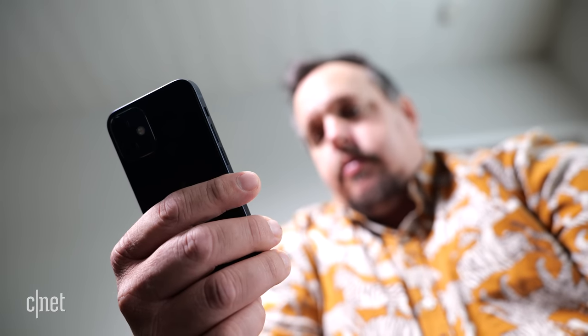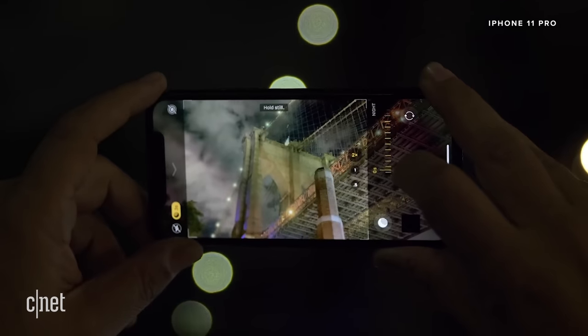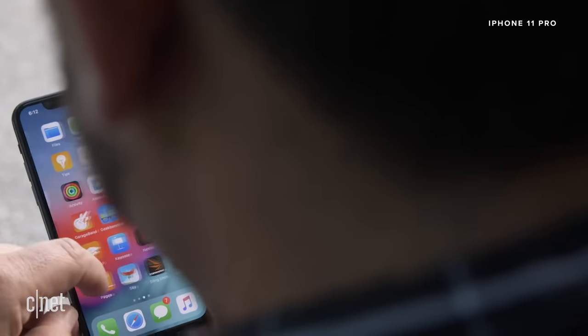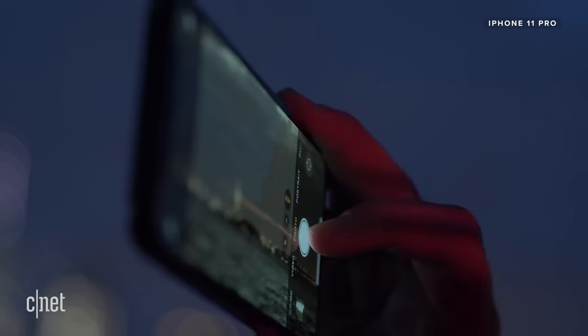All of this without sacrificing my grip on the phone. If I try this on even a slightly larger phone, like last year's iPhone 11 Pro, which has a 5.8-inch screen and isn't that much bigger, I either strain my thumb trying to reach the top, or I loosen my grip on the phone.